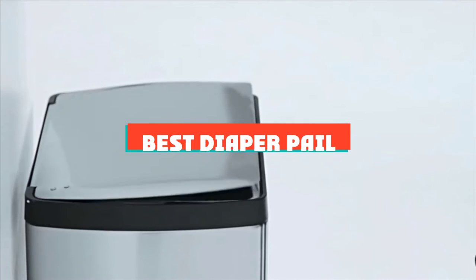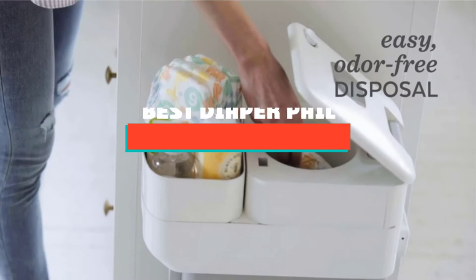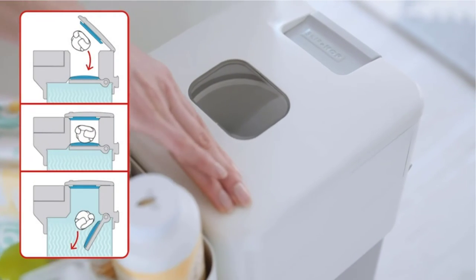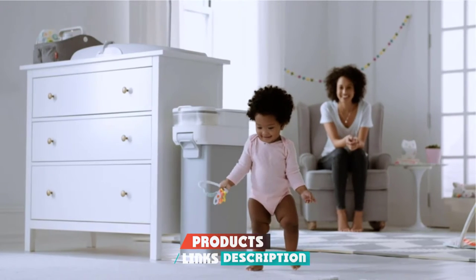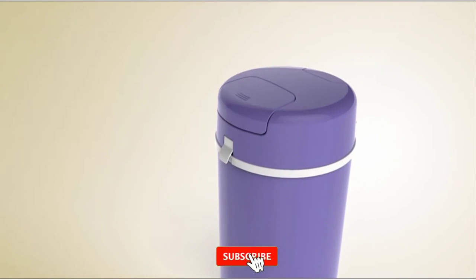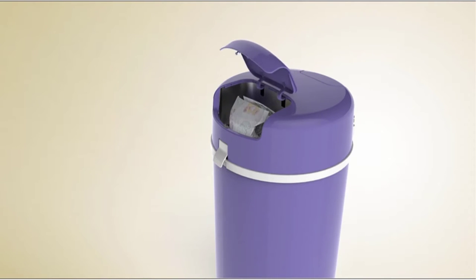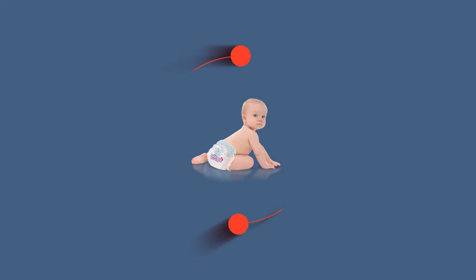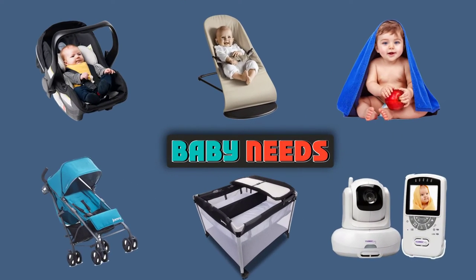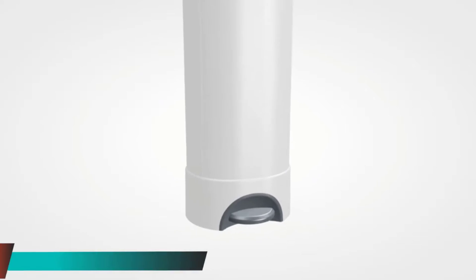If you are looking for the best diaper pail, here's a list you must see. We made this list based on our personal preference and criteria based on the features, prices, quality, durability, and reputation of the manufacturers and customer feedback. We have also included options for every type of customer, so let's get started.